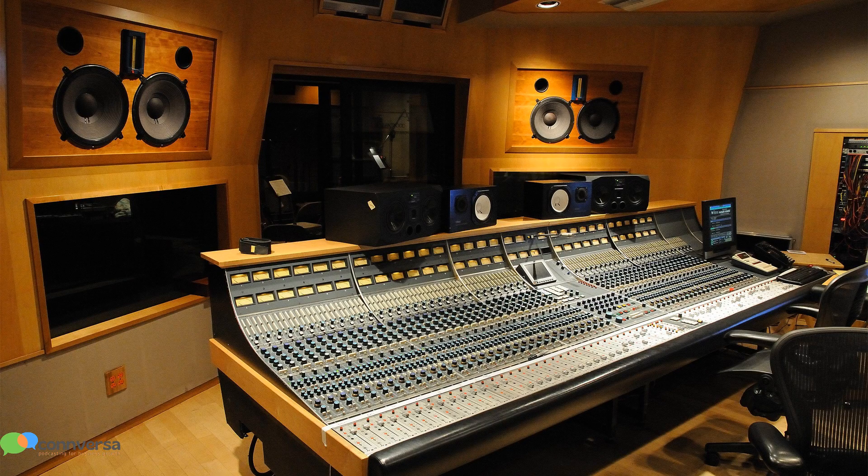Now, recording studio might make you think of something like this. And that's pretty intimidating looking — what are all those dials and sliders for? Do you need a sort of giant mixing board? The good news is no, you do not need a giant mixing board. You don't need professional grade wall-mounted speakers or anything like that.